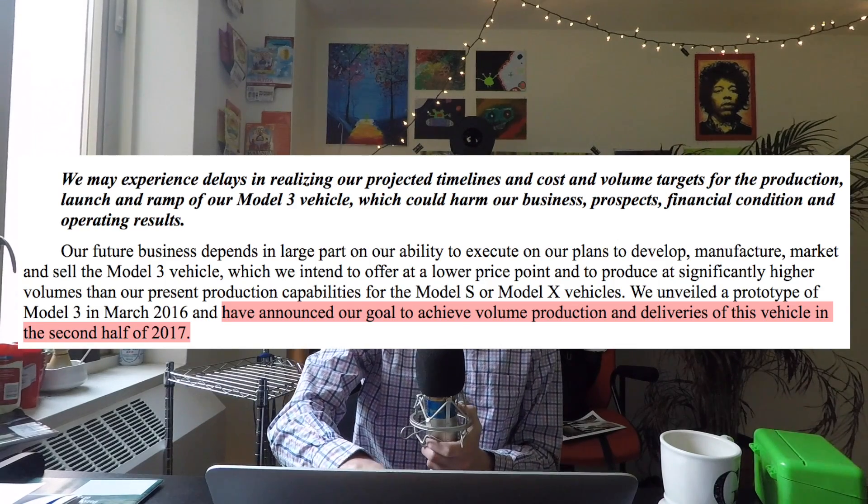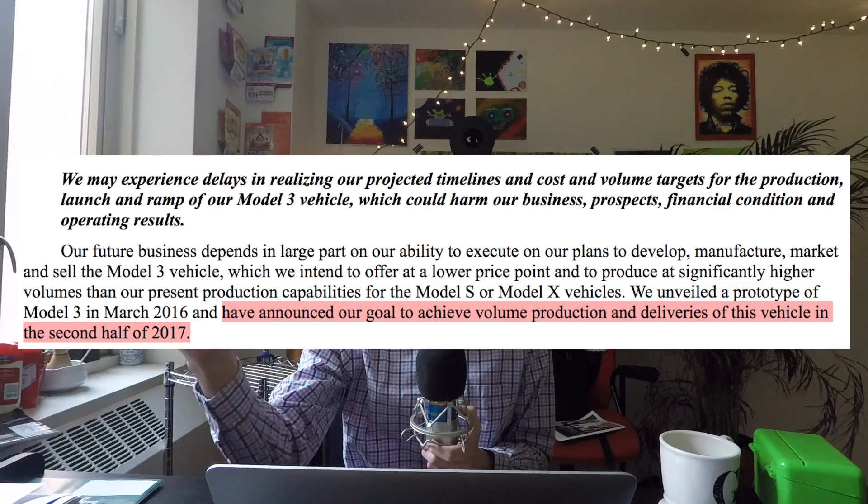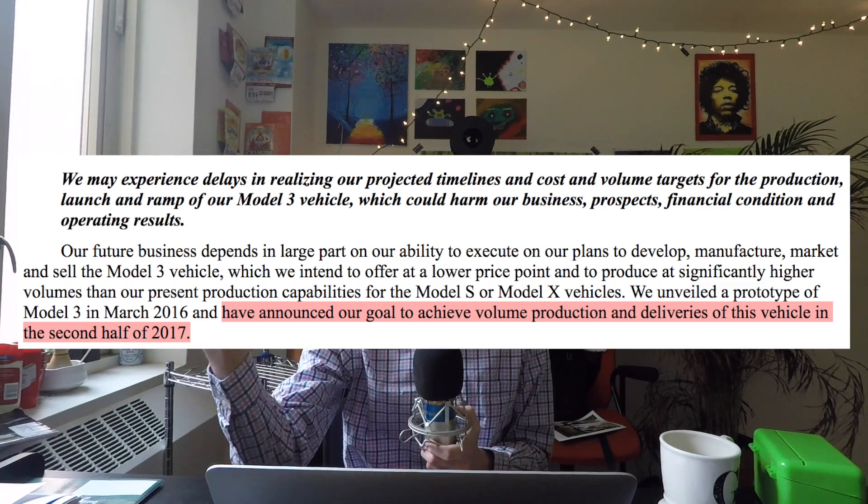Reading through the report — they've reaffirmed the part about volume production of Model 3. They announced their goal to achieve volume production and deliveries of this vehicle in the second half of 2017. So it looks like they're still sticking by this.